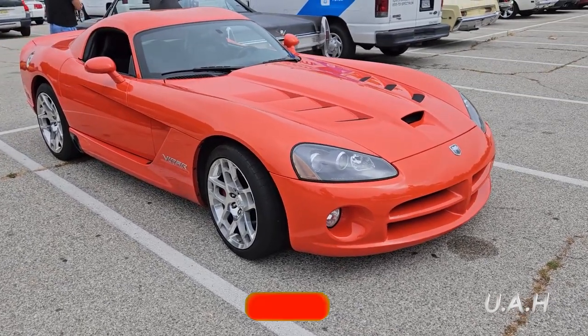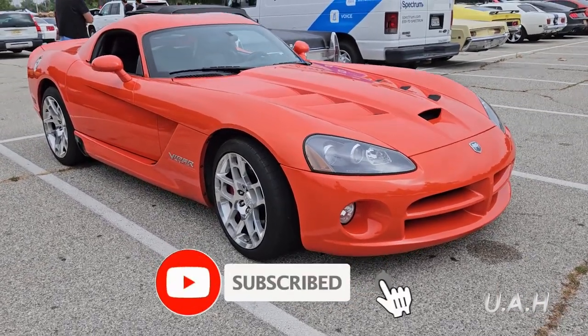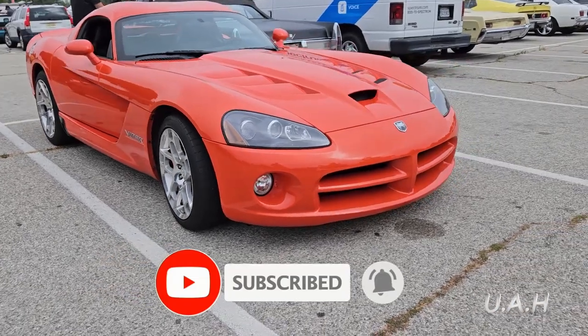Please subscribe and support this channel to go out and find unique cars for you so you can watch and learn about them.